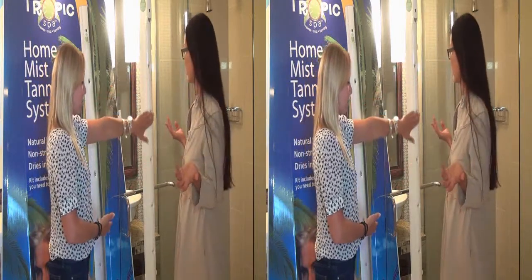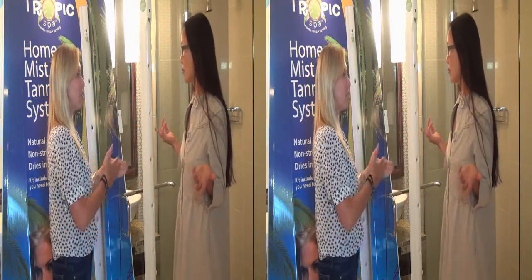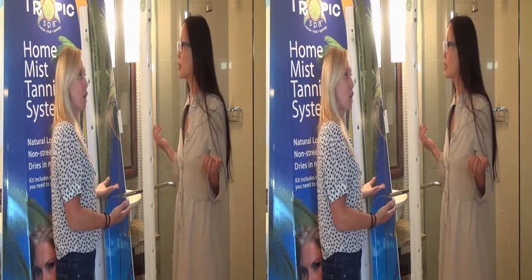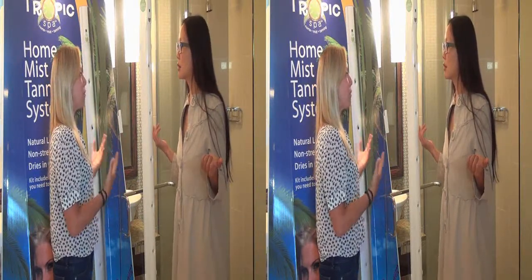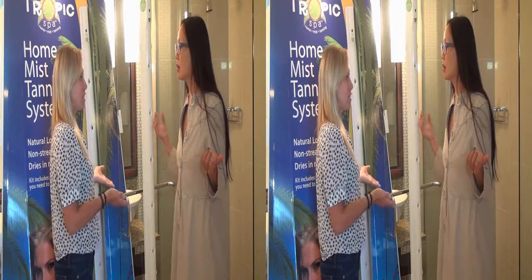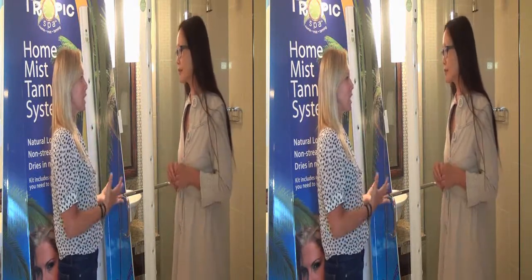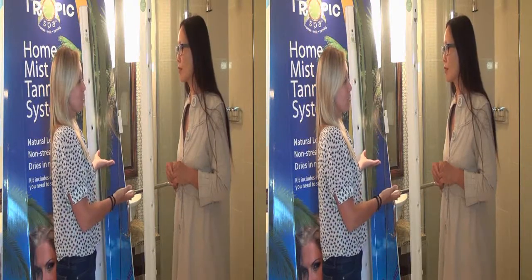It comes with cans to get you started, and the refill gives you about 10 to 12 tans. A box of refills is $99. If you add it all up — your time, gas money, and all that — this is much more valuable.